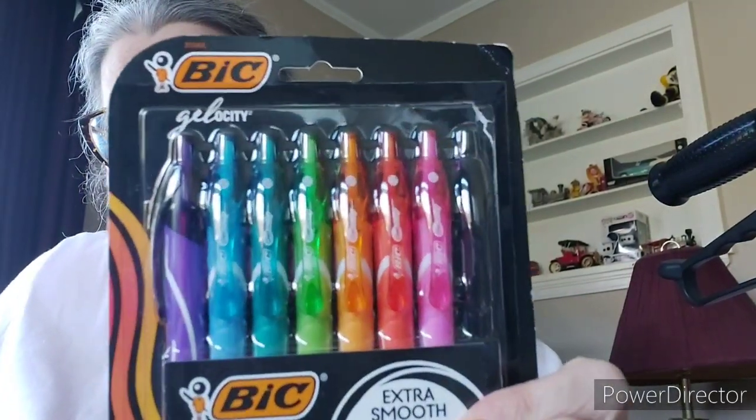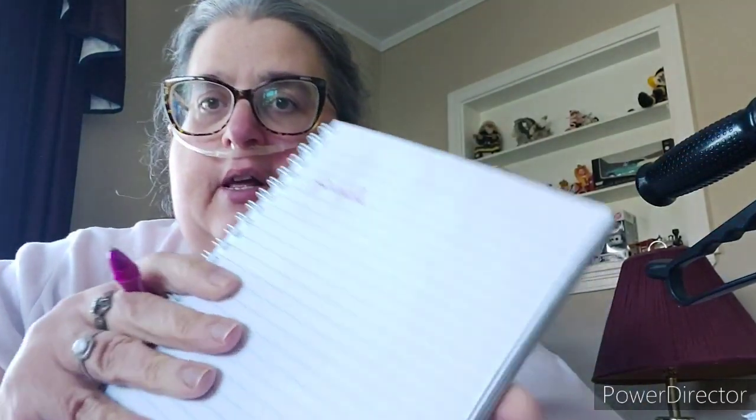So the first thing I got is a set of pens. I opened it and tried the purple one — I like it. Okay, so there's the purple one. I guess that's not purple — there's the purple one. What color would you call that? It's not pink either.